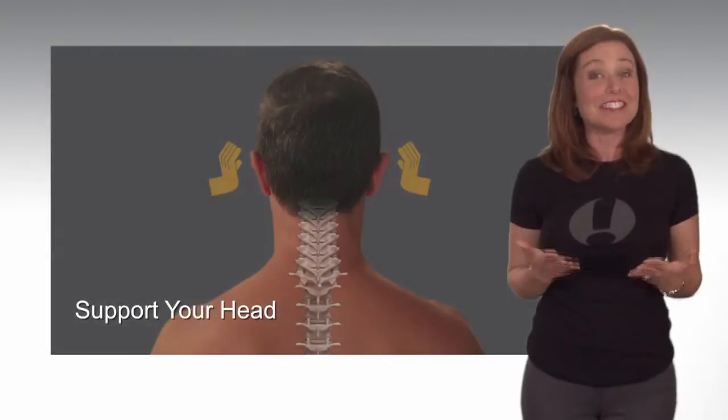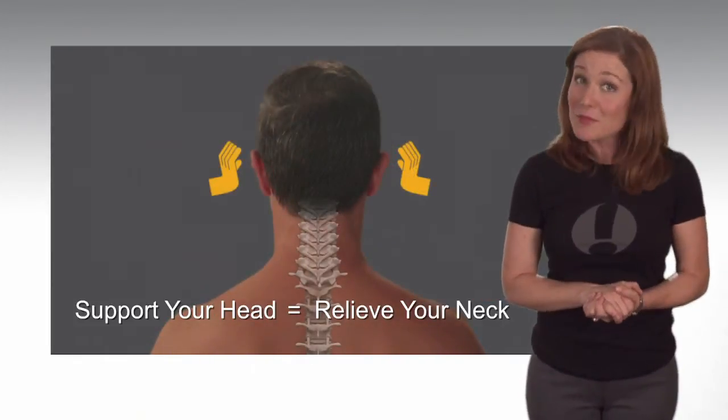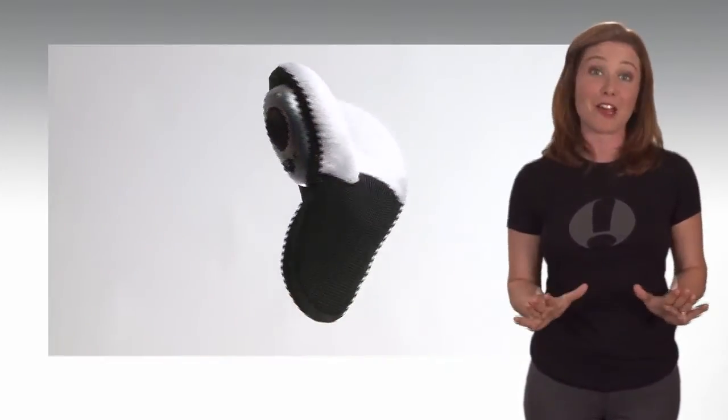Simply put, support your head and relieve your neck. This critical fact makes all the difference, and it's what separates the Simple Travel Pillow from every other neck pillow available.